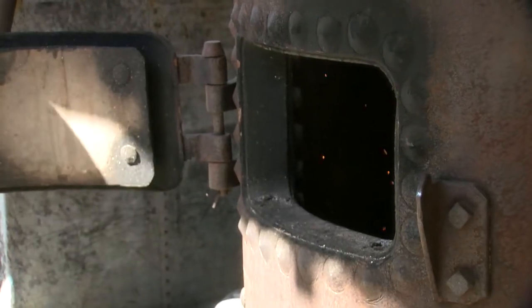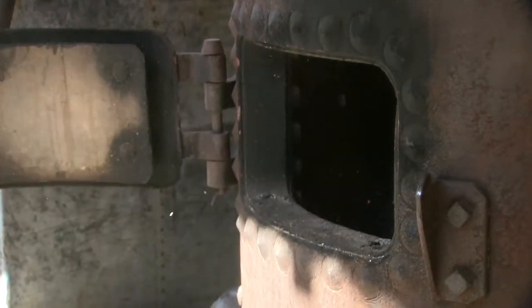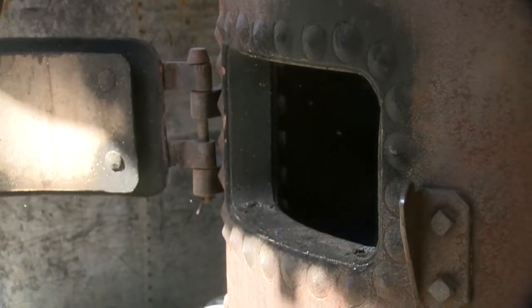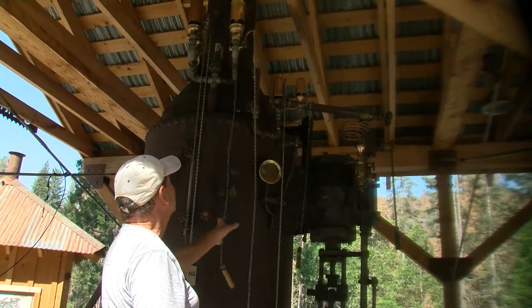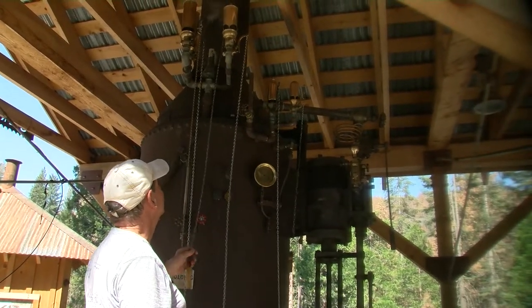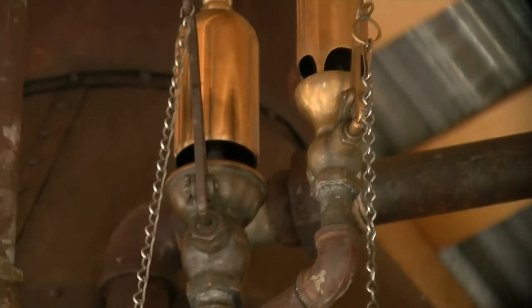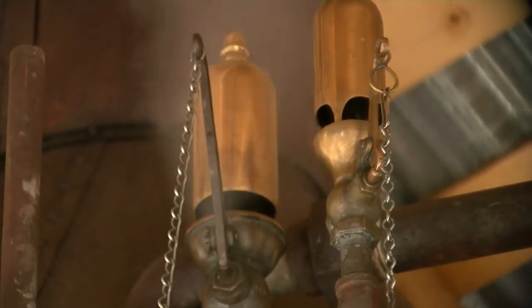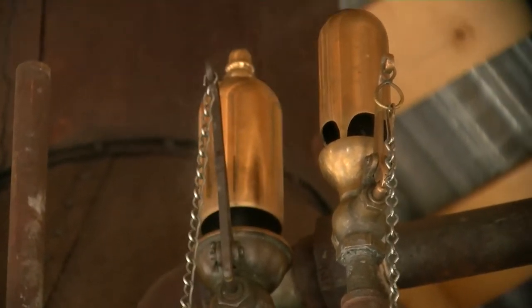This steam engine operates essentially by a wood fire boiling a kettle full of water creating steam. It carries a variety of whistles on it, but back in the day it really only had one whistle for purposes of communication.